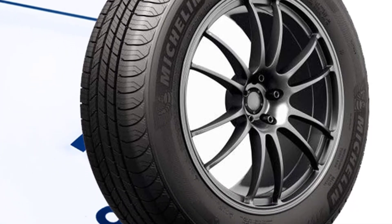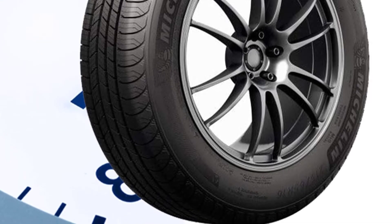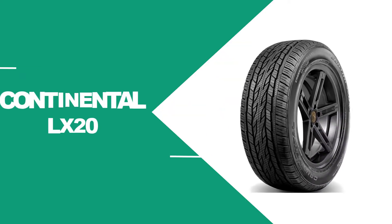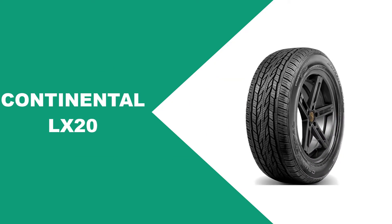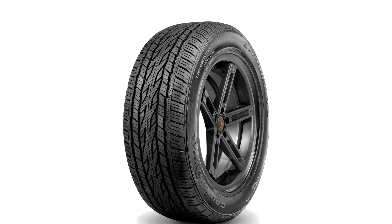You get an impressive 80,000-mile treadwear warranty, which ranks up there with the best in the category.